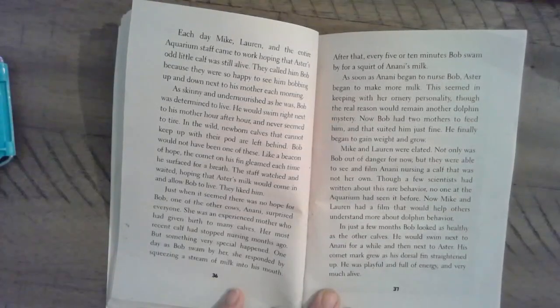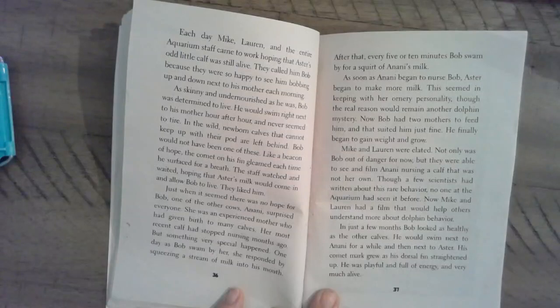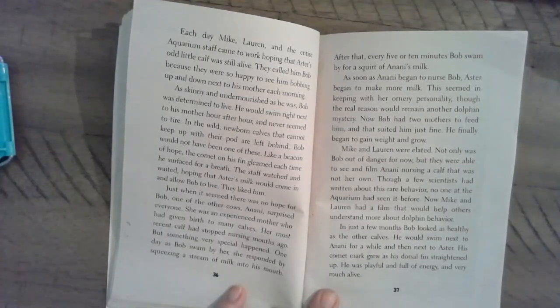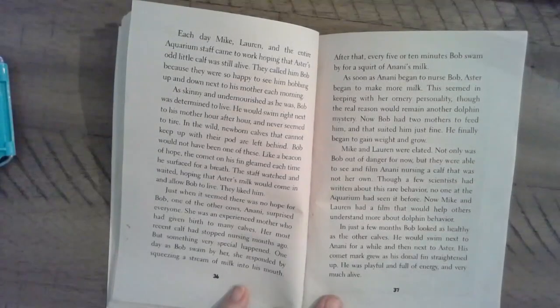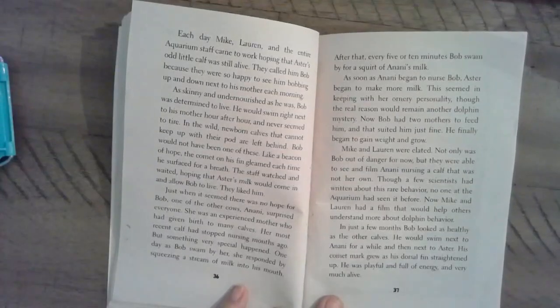As soon as Anani began to nurse Bob, Astor began to make more milk. This seemed in keeping with her ornery personality, though the real reason would remain another dolphin mystery. Now Bob had two mothers to feed him, and that suited him just fine. He finally began to gain weight and grow. Mike and Lauren were elated. Not only was Bob out of danger, but they were able to see and film Anani nursing a calf that was not her own. Though a few scientists had written about this rare behavior, no one at the aquarium had ever seen it before. Now Mike and Lauren had a film that would help others understand more about dolphin behavior.